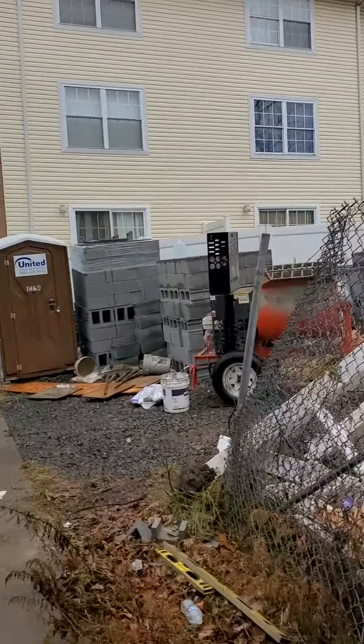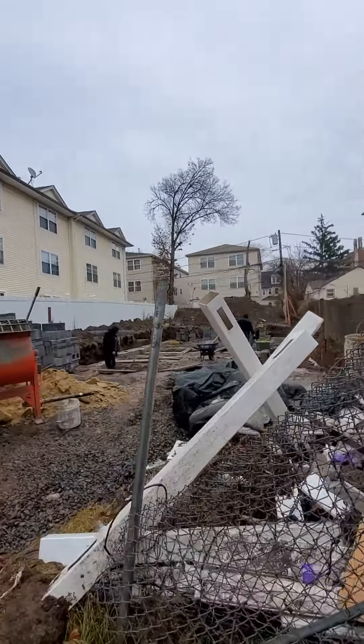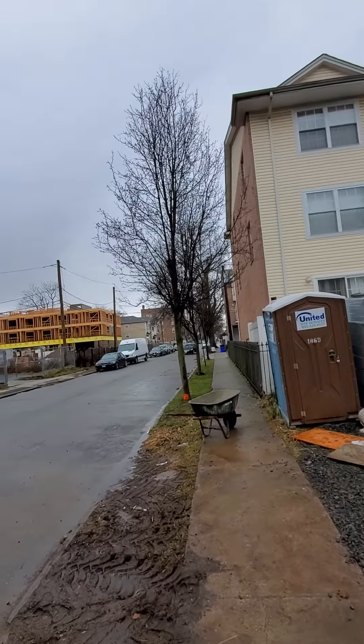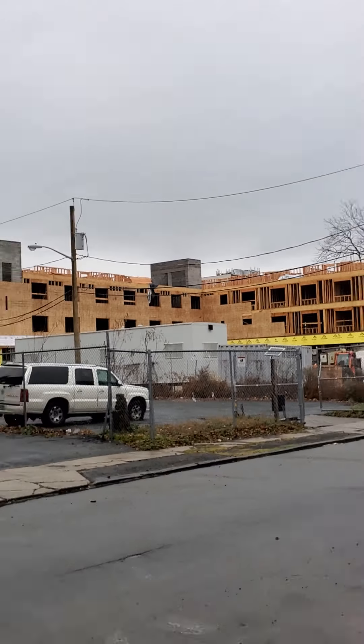Hello everyone, Realtor Jazz here for another property. Besides 130 Greenwood that you just saw, this is another one that we have just listed on the market. It's actually a brand new construction — it's not finished yet. Just to show you the area over here, there's a ton of new developments going on on this street.